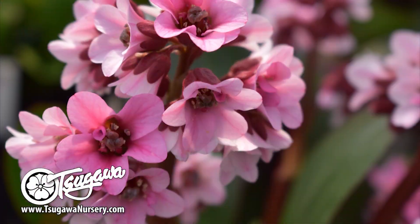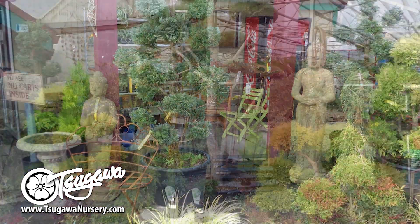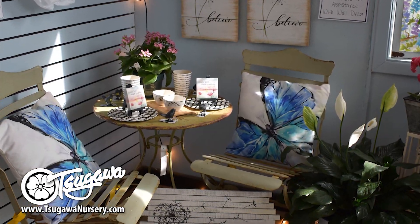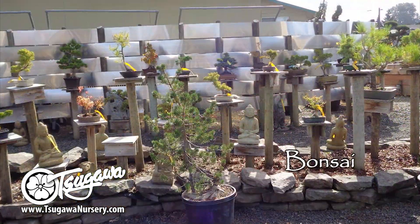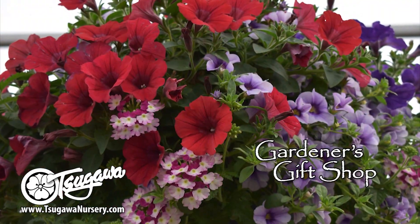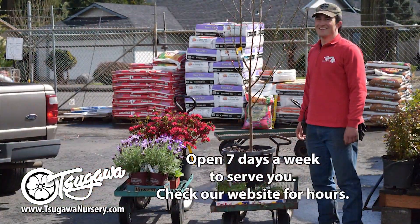At Sagawa Nursery, they always talk about taking your garden from ordinary to extraordinary. That means bringing you the newest and best plants and unique garden items to you, the customer. They'll help you transform your garden into something extraordinary. They also have great gift items and a few surprises for inside your home too.